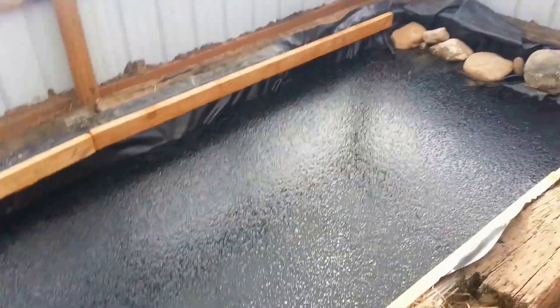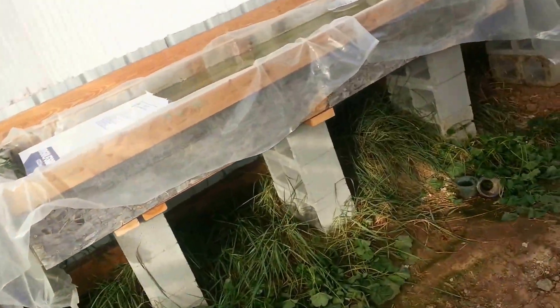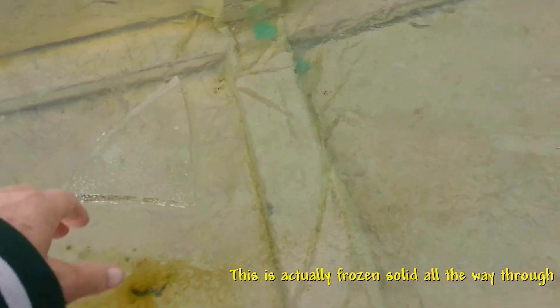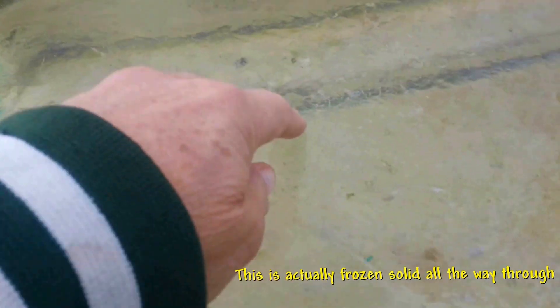That's kind of interesting. Now let's go over here just to show you. This is another grow thing I've had, and this is just regular water. Now see — this is frozen over. I'm looking down here; I don't know if you can see that.